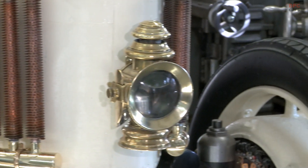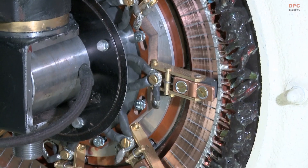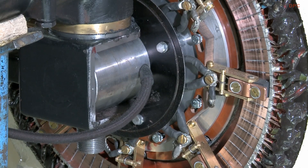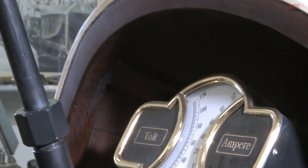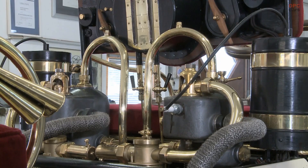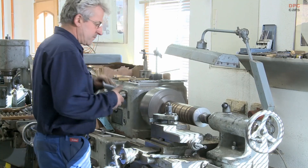In automotive history, the Semper Vivus occupies a place of honor as the world's first full hybrid car, a marvel of engineering that predates the current wave of hybrid and electric vehicles by over a century. This pioneering creation of Ferdinand Porsche was not merely an experiment, but a bold statement on the potential of hybrid technology. The Semper Vivus, Latin for 'always alive,' was a testament to Porsche's ingenuity and his foresight into the future of mobility.